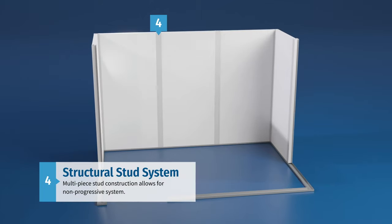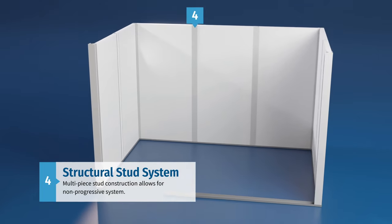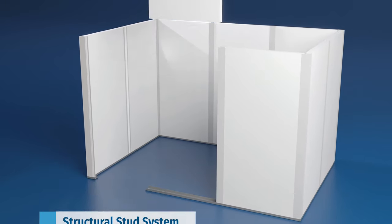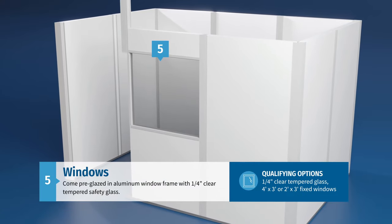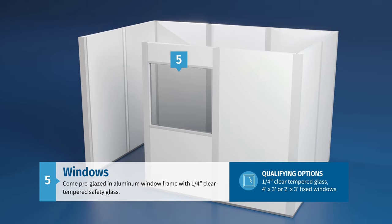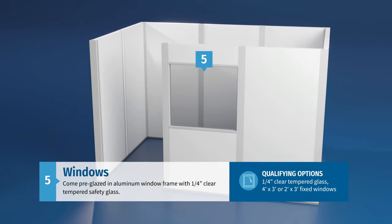Assembling the remaining wall panels and studs goes quickly, while the multi-piece stud construction allows for a non-progressive system that makes future design modifications easy. Pre-glazed windows can be easily integrated into as many panels as desired and feature an aluminum frame with one-quarter-inch thick clear-tempered safety glass measuring four feet by three feet or two feet by three feet.